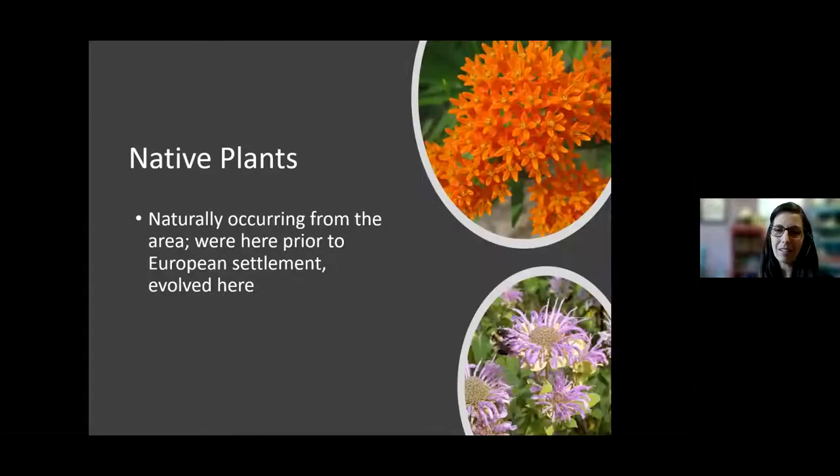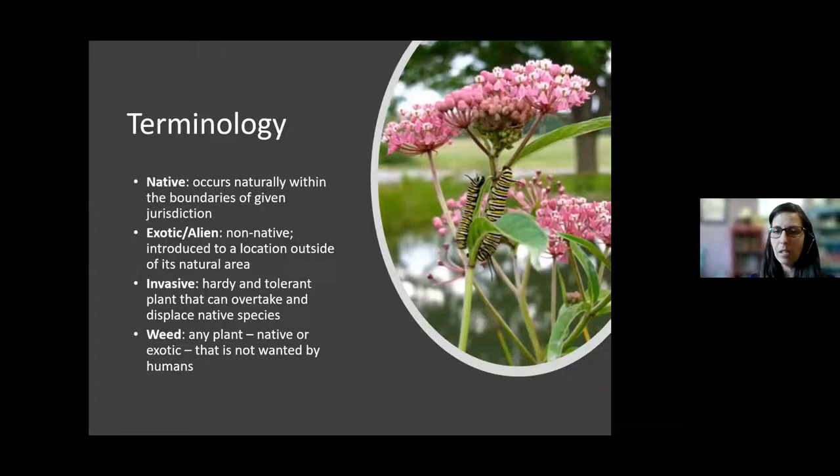Some terminology — the photos here show a butterfly milkweed plant at the top, a wild bergamot on the bottom, and a swamp milkweed, which is a type of milkweed that grows in wetter areas. Native species are those that occur naturally within the boundaries of a jurisdiction. Exotic or alien are non-native species introduced to a location outside of their natural area. An invasive species is something that is hardy and tolerant and can overtake and displace native species.